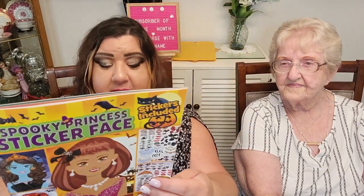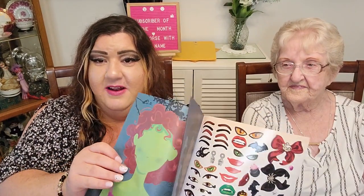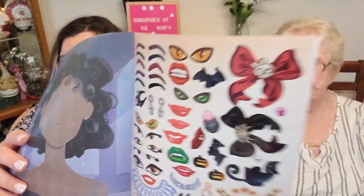I found this Spooky Princess Sticker Face Book and I want to give this to Annabeth — I think she'll have fun with it. When you open it up there are all these little blank faces, and inside there are all kinds of eyeballs and mouths and eyebrows. There's a lot of faces in here and more stickers on the back. They had a boys version too, but I just got the princess one.